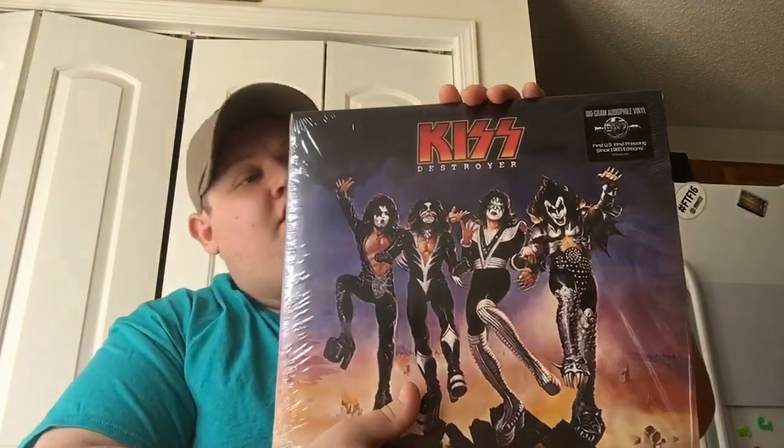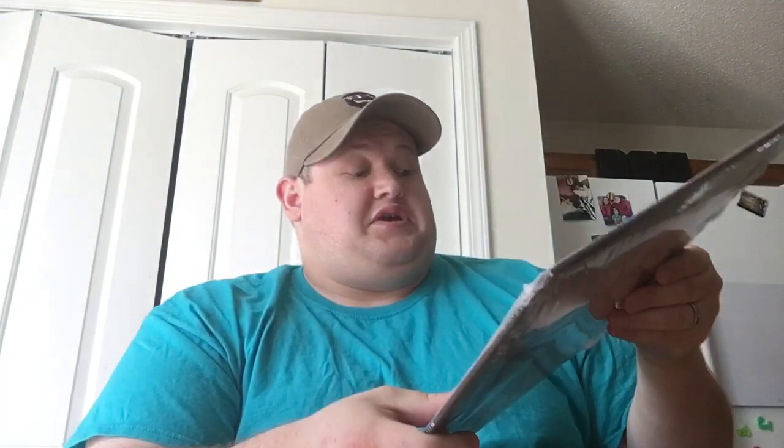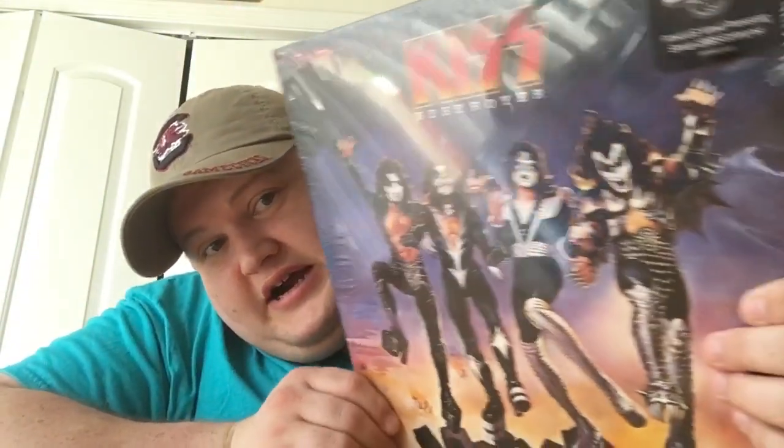The first one I got is the 2014 reissue of Destroyer — it's pretty cool owning a copy of this. When I saw it I was like wow, this is pretty cool. Every copy of Destroyer I've ever had has always been beat up, or just in really bad shape — not the record but the cover. So it's really cool just having a copy in excellent condition.